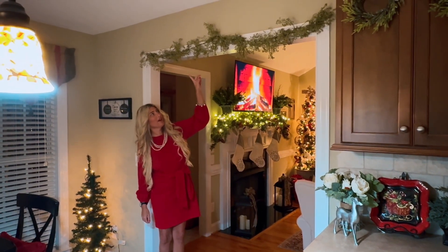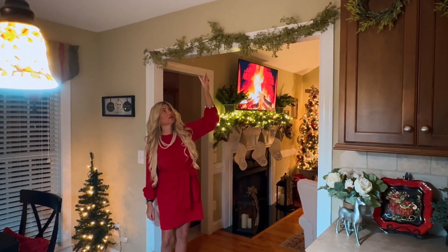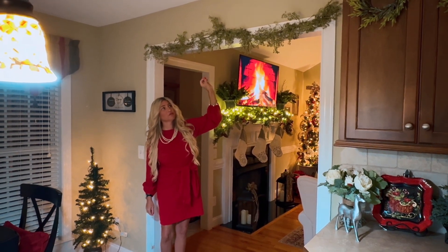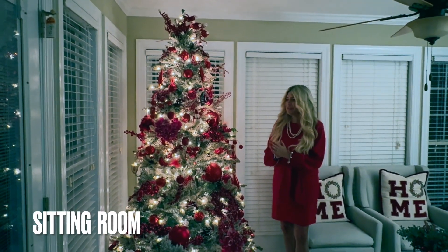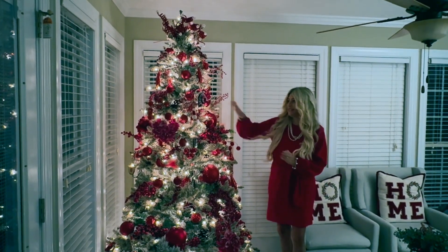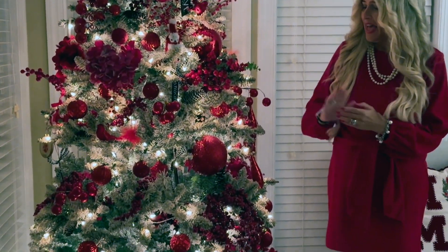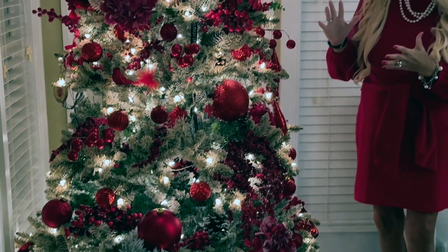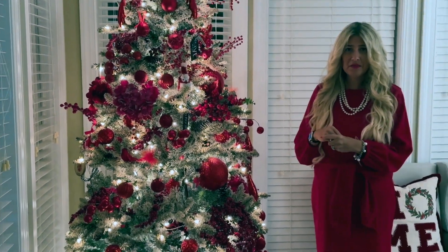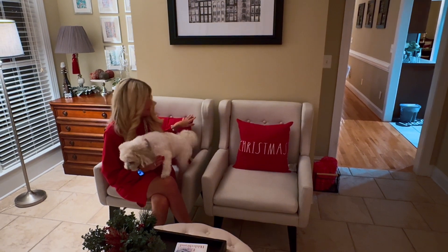As you exit the kitchen into the living room I have more greenery — I like to do this in different parts of the home. You can find this particular greenery at Hobby Lobby, usually 50% off, and it is inexpensive but adds a nice holiday touch. In this room I have my flocked tree decorated in all red. It is also my Live Laugh Love tree, as I have my Live Laugh Love ornaments on it. This is one of my favorite trees in my home — I love all the red and how it pops on the white.